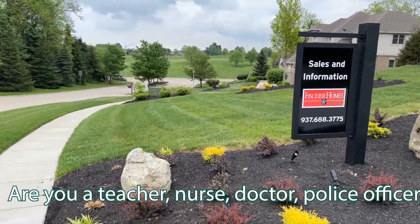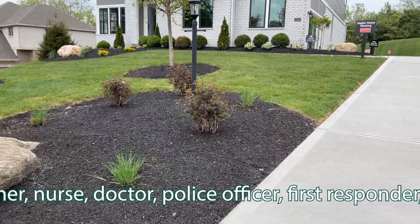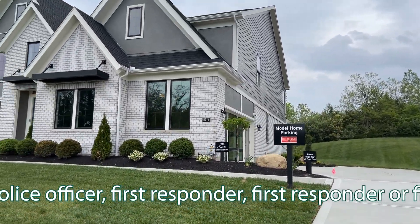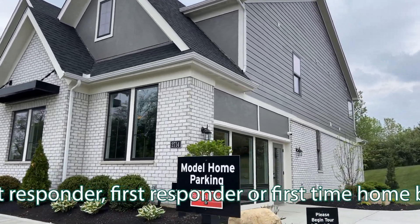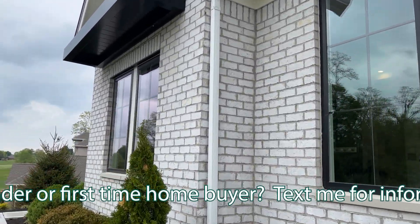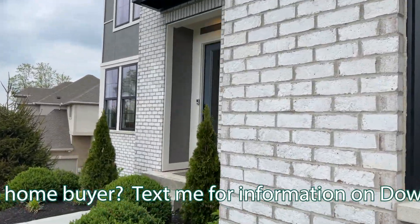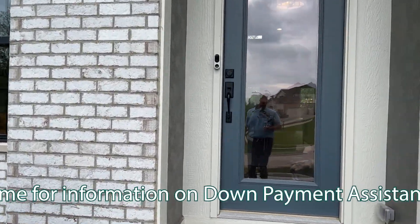You can see the golf course down there. Number one is below the hill. This house is about 3,000 square feet, and it actually has two really cool features that I'll show you. We'll start with the downstairs one first.